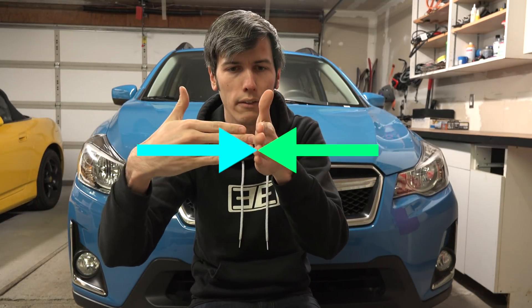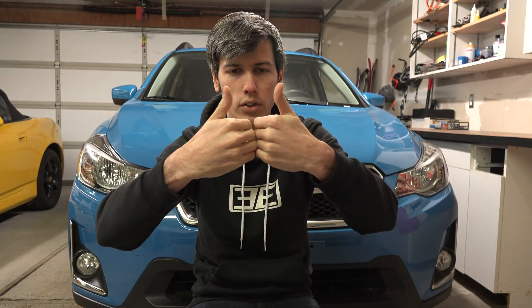Why does one car traveling at 35 miles per hour into a fixed wall equal two cars both traveling at 35 miles per hour into each other? If the wall is truly fixed — meaning it does not move — it has to provide an equal and opposite force to prevent itself from moving. If two cars of equal weight traveling at 35 mph collide, that contact point won't move, just like a fixed wall. So when comparing frontal crash test ratings, it's important to only compare vehicles of similar weight, because if one vehicle is heavier, the collision dynamics change.